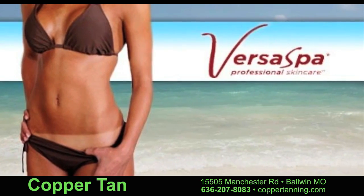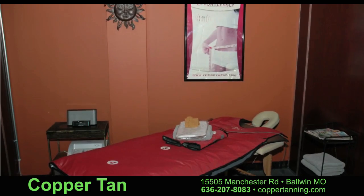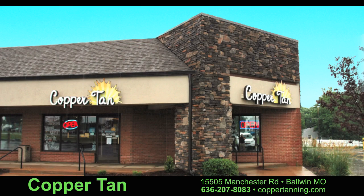We offer only the best brands and provide beautiful tans. At Copper Tan in Ballwin, Missouri, our customers are treated like family. Our friendly staff is excited and ready to serve you. Call us or stop by today.